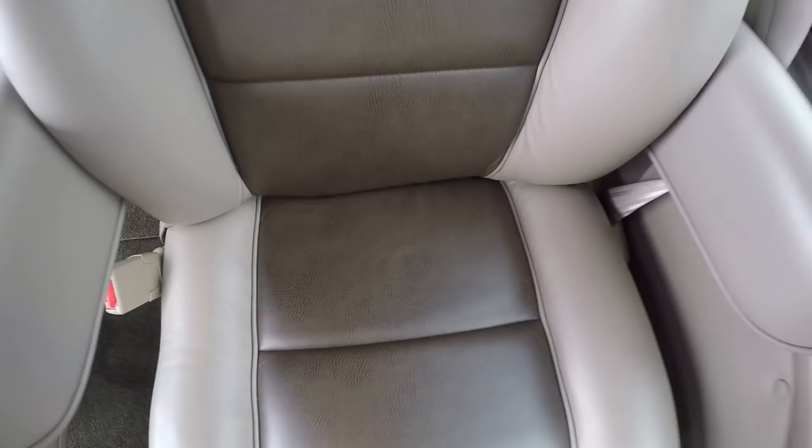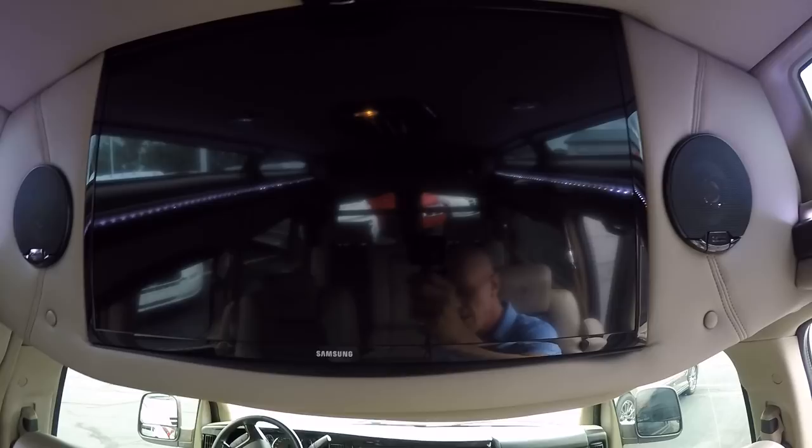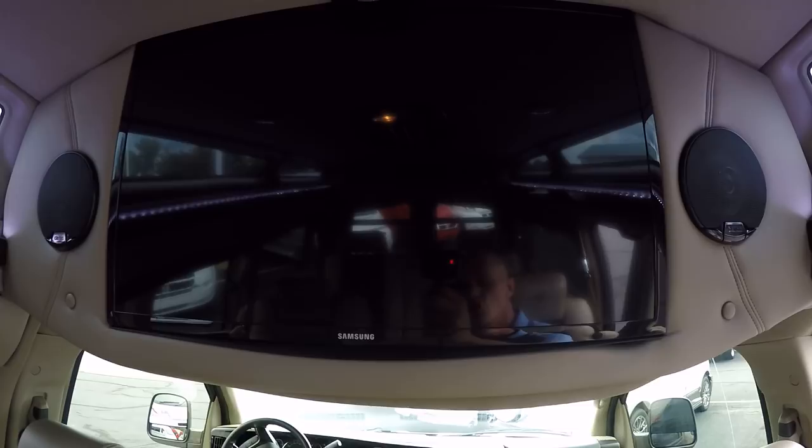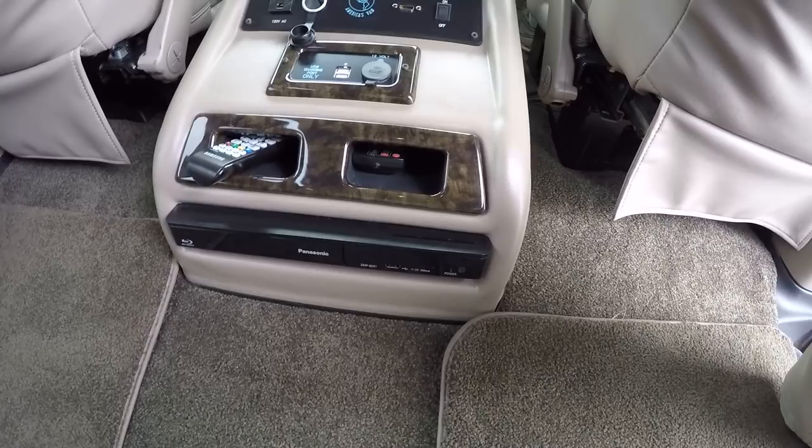All seats have tether hooks and anchors in the back for car seats. For entertainment, there's a Samsung Smart 30-inch LED television with all the apps you'd expect in a modern TV — you can use them by simply turning on your hotspot on your cell phone. Be aware, make sure you have unlimited data because it will chew it up pretty quick, but you can stream Netflix right down the road. That television is paired with a Panasonic Smart Blu-ray player that plays Blu-rays, regular DVDs, and has built-in applications just like the TV.